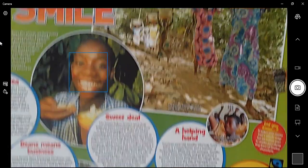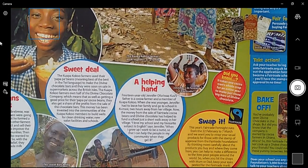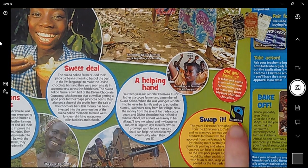'Swap It': this year's Fair Trade Fortnight runs from the 22nd to the 7th of March. We want you to swap your usual products for those with the stamp of approval from the Fair Trade Foundation. By thinking more carefully about the products you buy and where they come from, you could help make a difference to the lives of poor people around the world. So when you hit the shops with mum or dad, keep an eye out for the Fair Trade mark — this mark here ensures that people are able to buy and sell fairly and get a fair price for their goods.